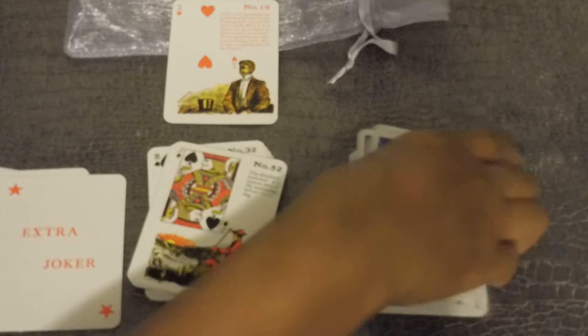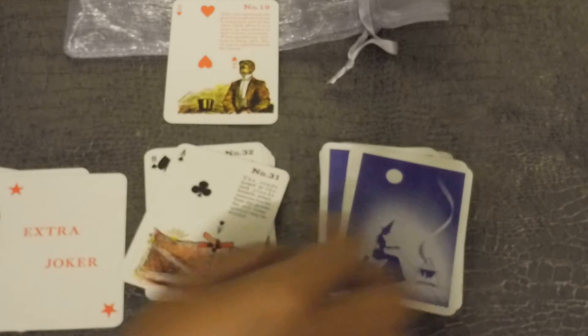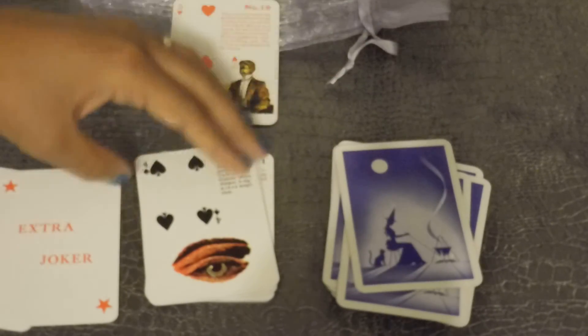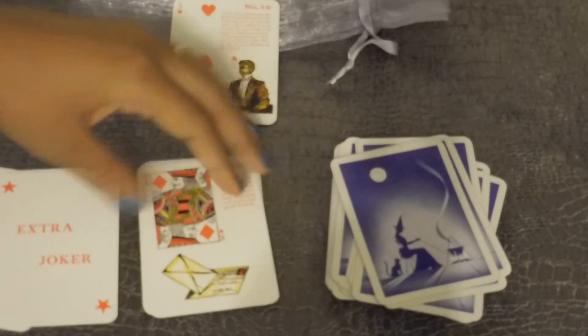It reads beautifully. I've only received one feedback from the readings I did, but I personally do not like the fact that the deck does not have the correct associations. It just does not sit well with me.